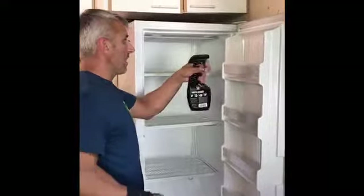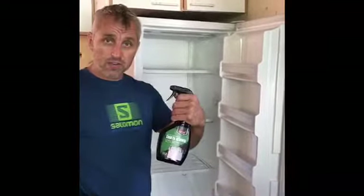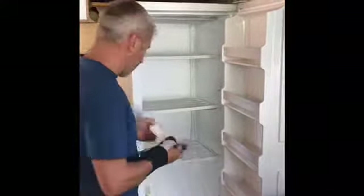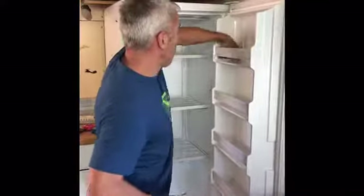I started by spraying inside the refrigerator — it was pretty nasty. The Cooler Reviver is what I'm using, and then I'm going in with the field wipes and just wiping everything down. I've already gone through three packets of field wipes.